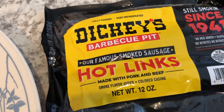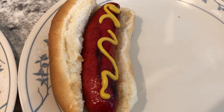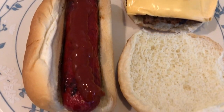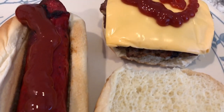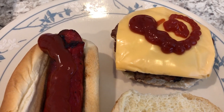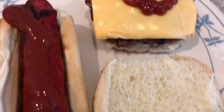This is my plate — I'm having a hot link. We're using Dickie's, which is a local barbecue place around here. I've never had their hot links in the restaurant so I'm not sure how these are going to be, but I do like hot links. I'm also having some chips. This is Howard's plate — he is having a hot link smothered in ketchup and a cheeseburger with some chipotle mayonnaise.